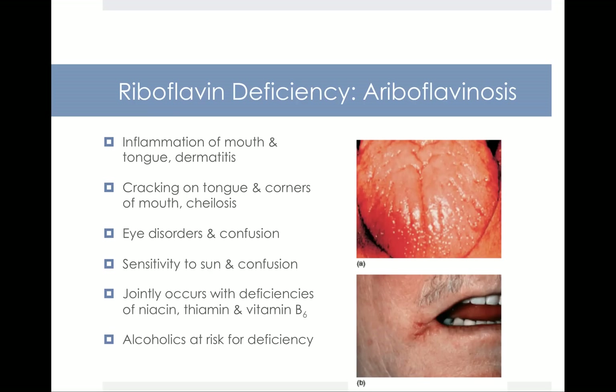The riboflavin deficiency disease is called ariboflavinosis, and it's characterized by inflammation of the mouth and tongue, dermatitis, cracking at the corners of the mouth — a condition called chelosis — as well as eye disorders, sensitivity to light, and confusion. It usually occurs alongside deficiencies of other B vitamins. You don't get just one B vitamin deficiency; if you're deficient in riboflavin, you're probably deficient in thiamine, niacin, B6, and others as well.